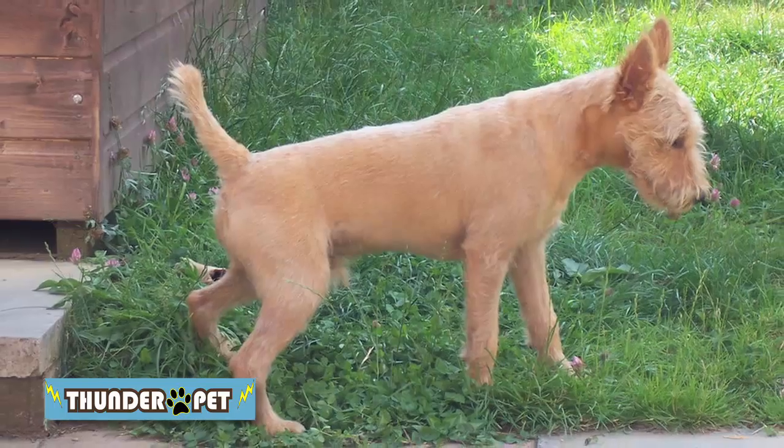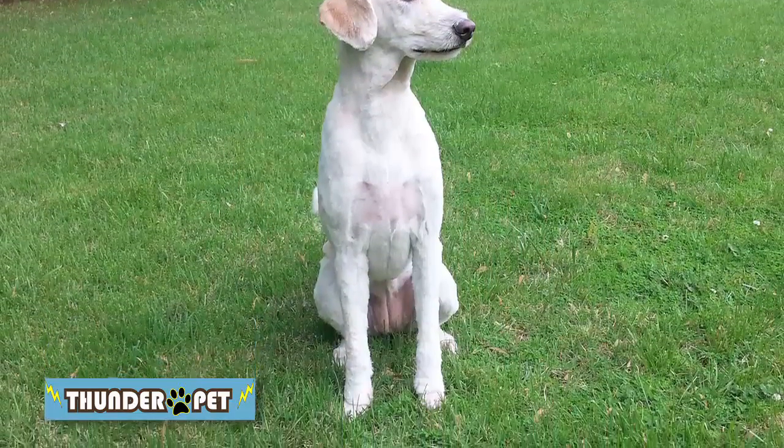Don't fully shave your dog in the summer. A dog's coat actually prevents sunburn and overheating.